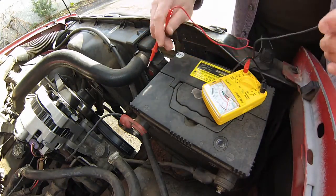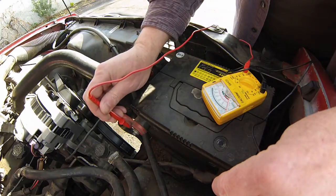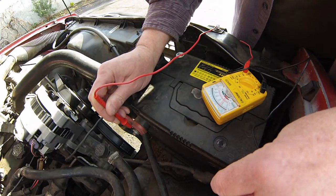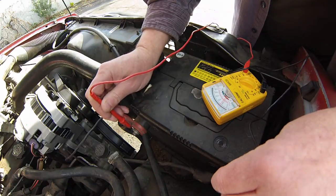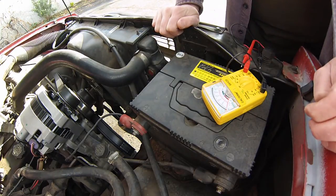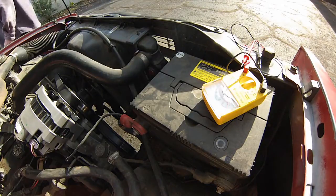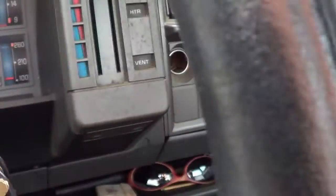The truck has been sitting for a little over 24 hours. We're going to see what the battery reads. The battery is reading well over 12 volts — just over 12 volts — and that should be proper. That's exactly what it should be reading if the battery is good.